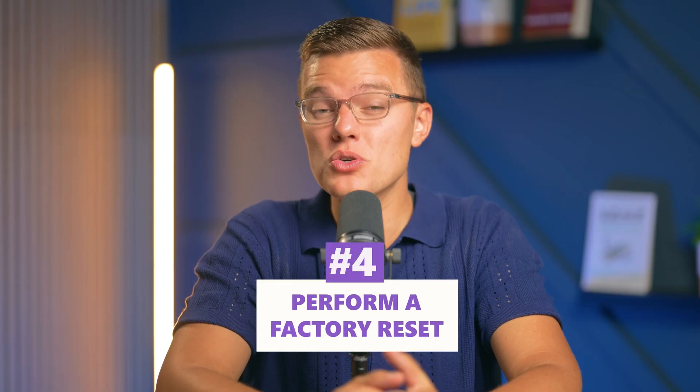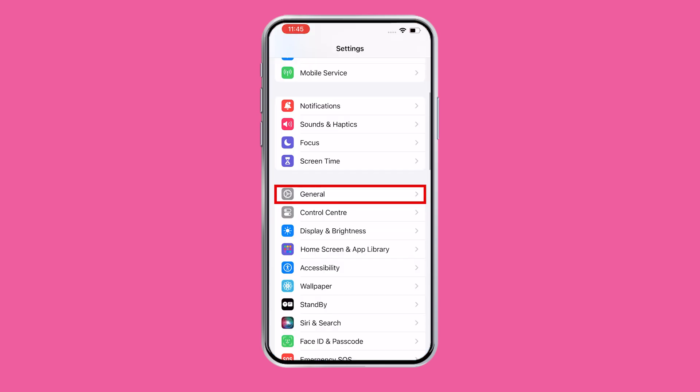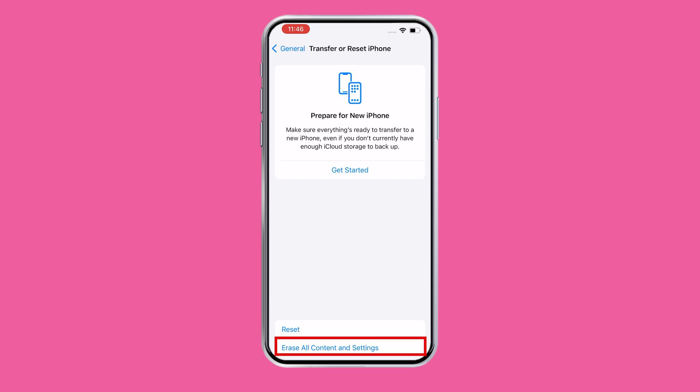Next, if things are really bad, you can perform a factory reset. If all else fails, a factory reset might be your last resort. But before you do this, make sure that you back up all of your data to iCloud or your computer so that you don't lose anything, because this will erase everything from your iPhone. Go to Settings, tap General, then Reset and choose 'Erase All Content and Settings.' Once your iPhone is wiped clean and restarts, you can restore from that backup. Remember that restoring from your computer is much faster than doing this from iCloud.